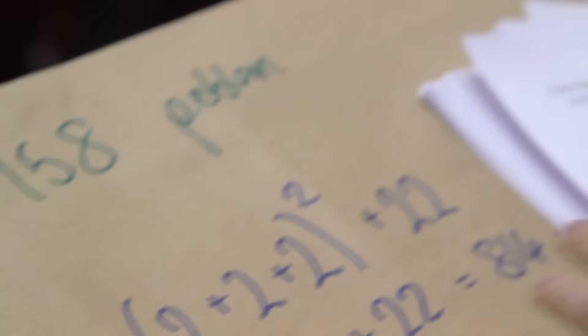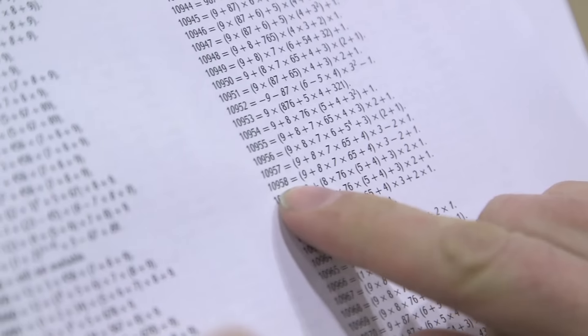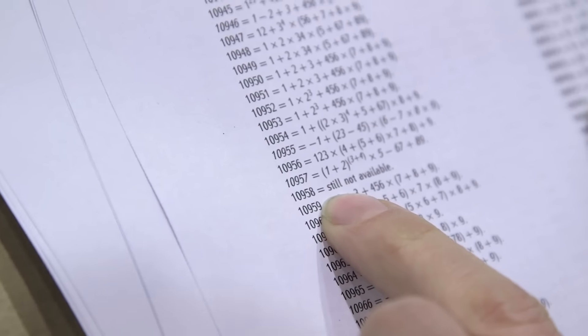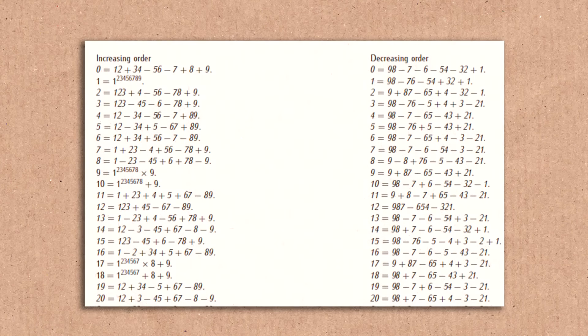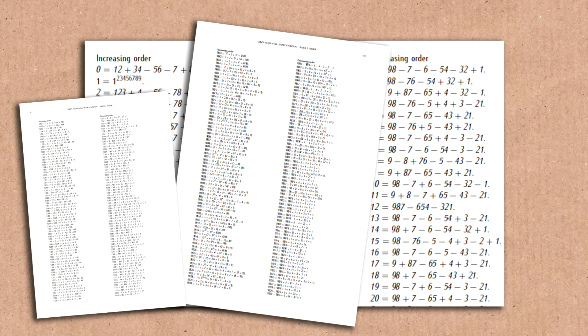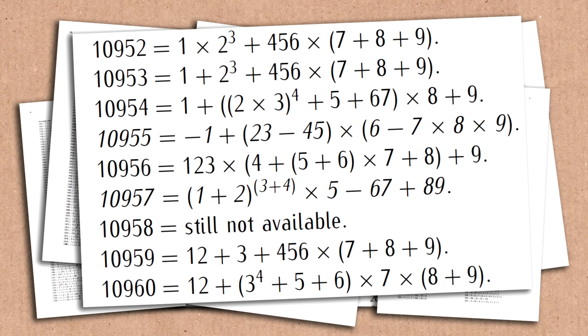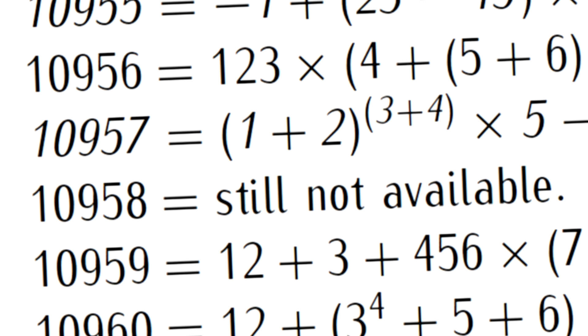As you may have realized from the name of this video, there is a problem — the 10,958 problem. If you look up 10,958, there it is in descending order, but if we look up the ascending order, it's still not available. It is the only gap in all the numbers up to 11,111. It's the Achilles heel — the missing piece. He thinks it can't be done, but he doesn't seem to have completely ruled out that someone else won't do it.